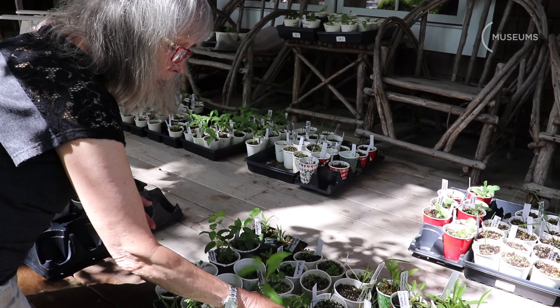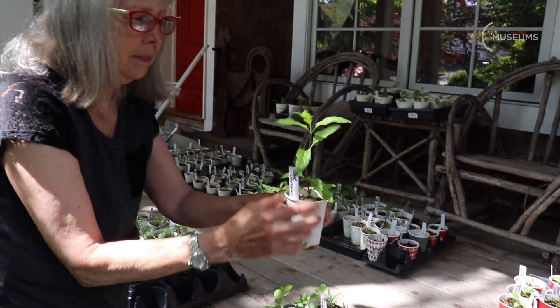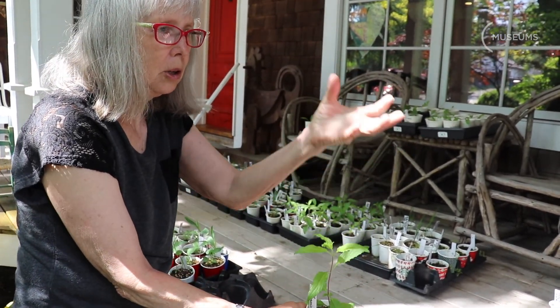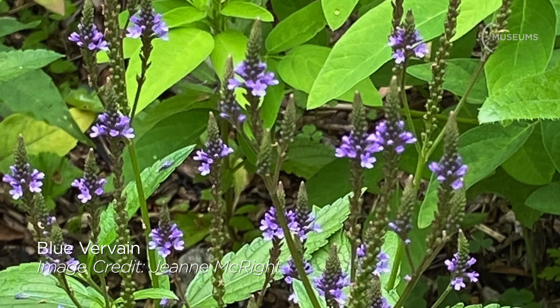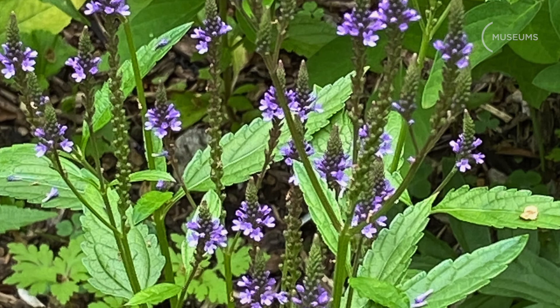A tall sun plant is this one called blue vervain, which gets a candelabra-type flower. They are a dark purple color — extremely interesting looking flowers. These need a fair amount of water though.